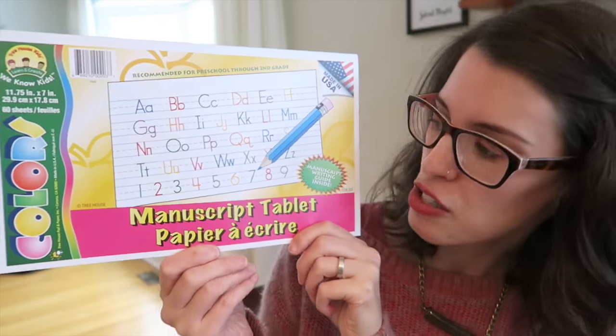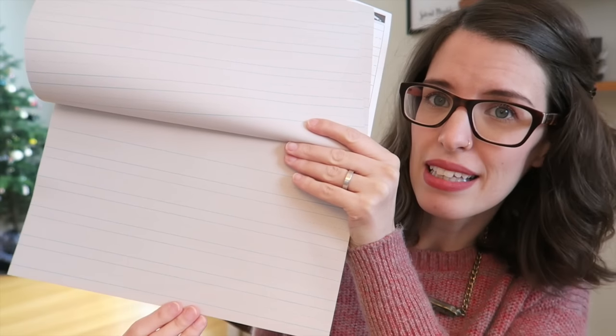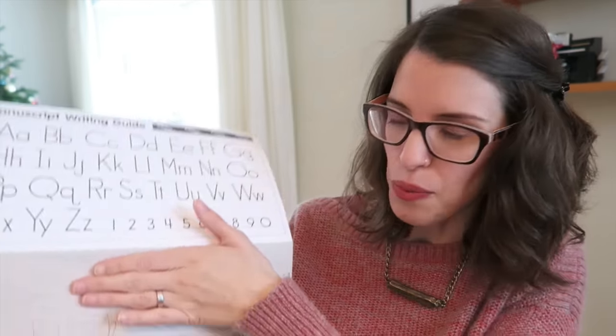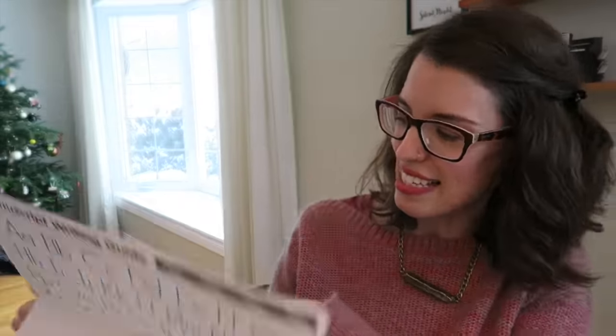Then I was happy to find this for Jude. I've never really looked for this stuff before, so I don't know if it's there all the time. But it's just this manuscript paper with lines for him to follow while he's learning to write. He's learning his letters and he's kind of sloppy right now, so we did some practicing here and I think he's doing pretty well.